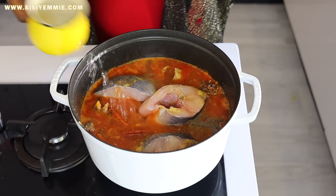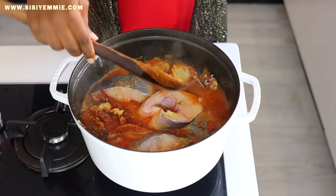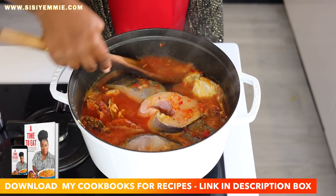We're adding more water — mix together just gently — and then we will allow this to cook for about seven minutes. Seafood okra is one of my favorite soups to cook because it cooks very fast and it is so delicious.